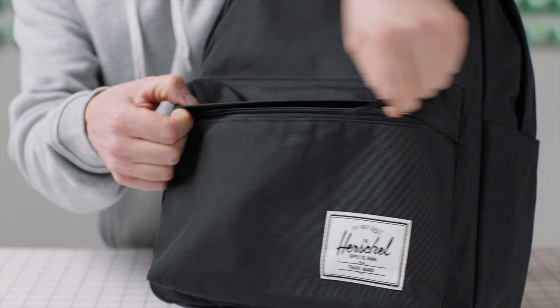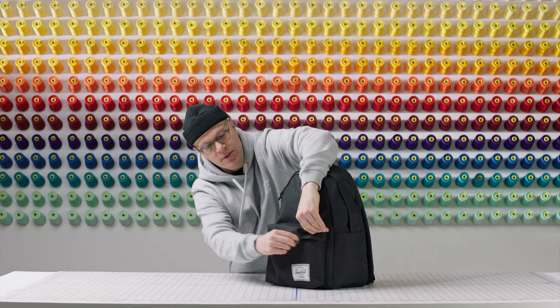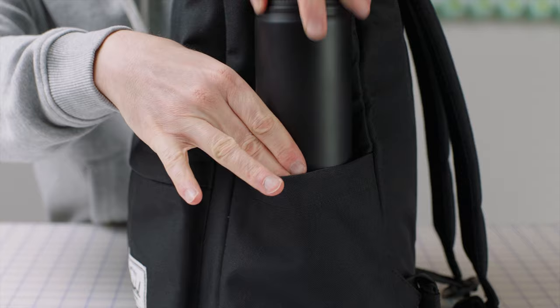On the front, we've got an easy access front pocket with a storm flap for all your small accessories. Moving around to the side, we've got a water bottle pocket, or a pocket that can be used for a passport or umbrella.